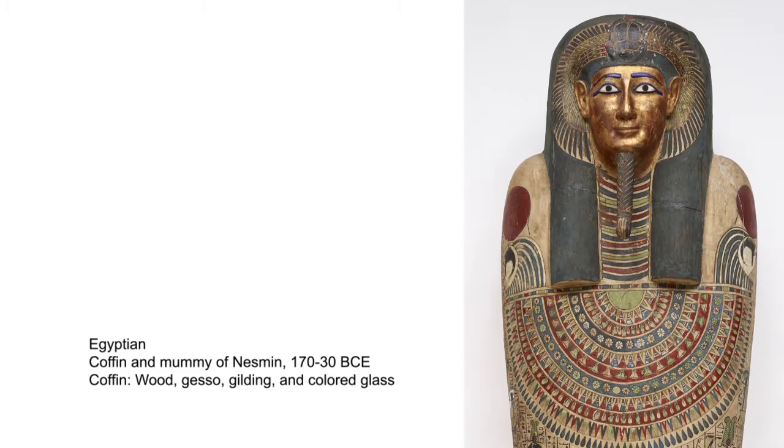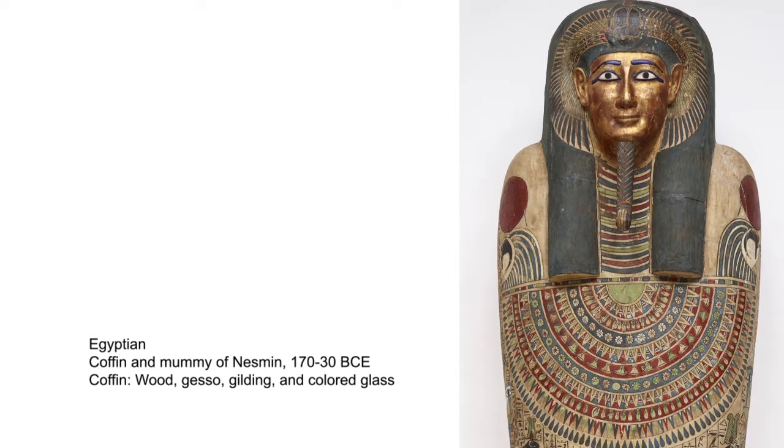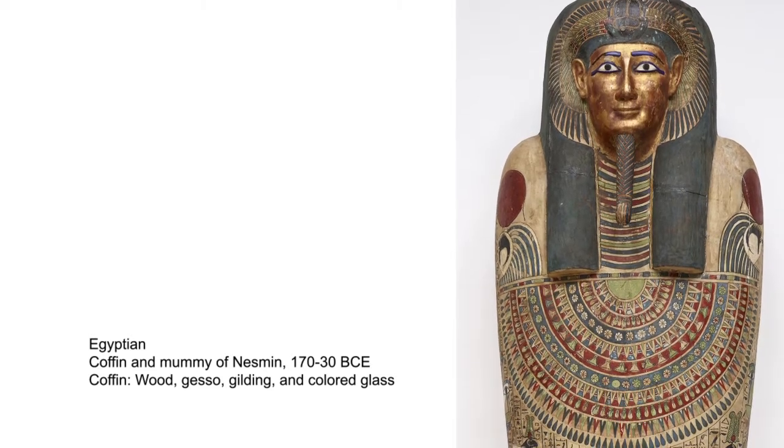Hi everyone, my name is MJ and I'm an educator at the RISD Museum in Providence, Rhode Island. You can pause this video anytime to think, look, or respond to my questions and activities.